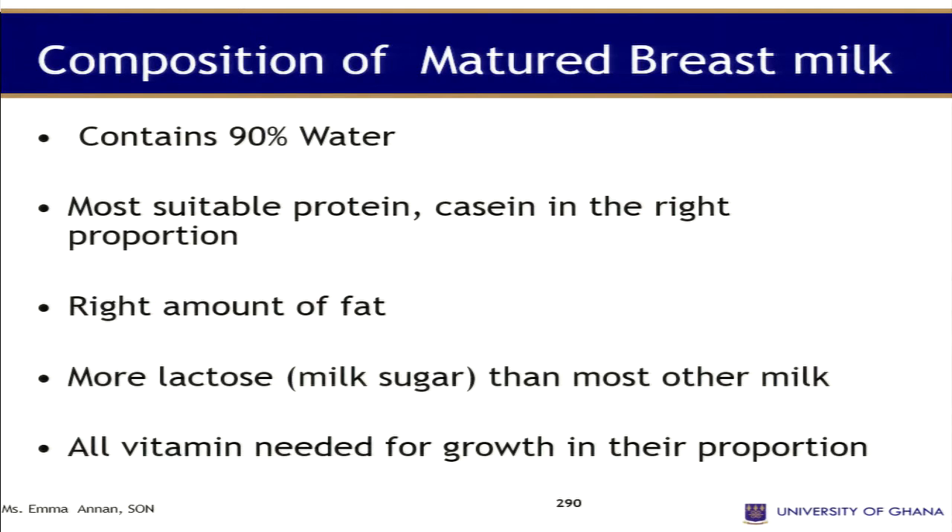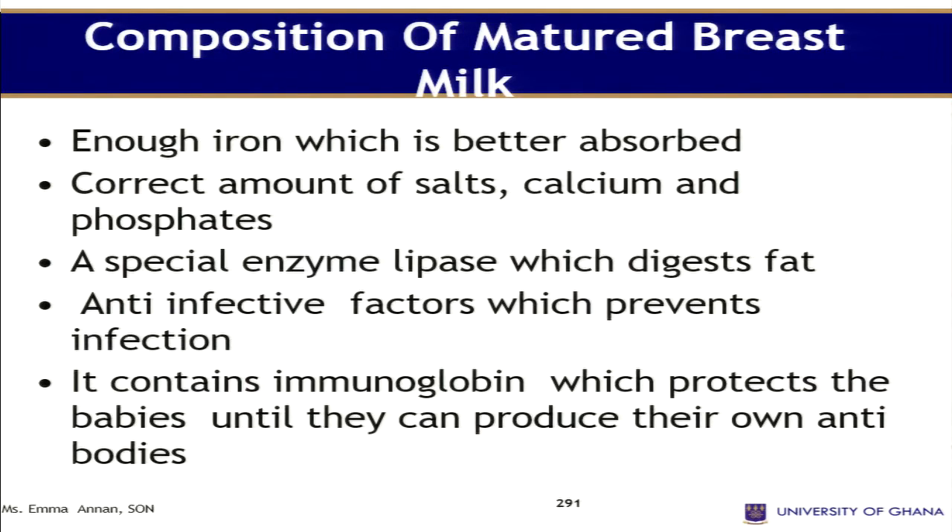The composition of mature breast milk: about 90% is water. It contains the most suitable protein, calcium in the right proportion, the right amount of fat, and more lactose — that is milk sugar — than most other milks. It contains enough iron which is better absorbed, so babies that are breastfed don't usually get anemia. It has correct amounts of salt, calcium, and phosphate.